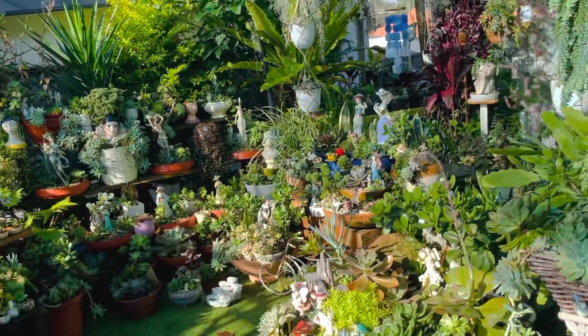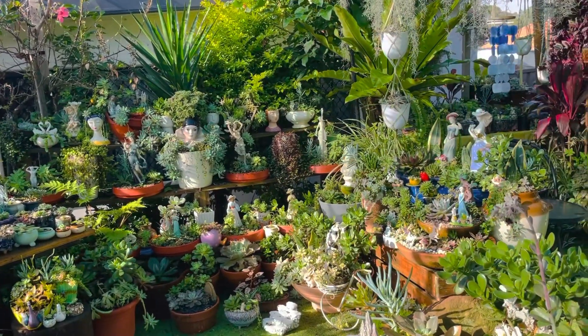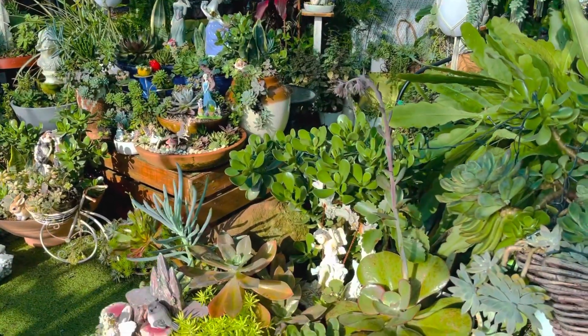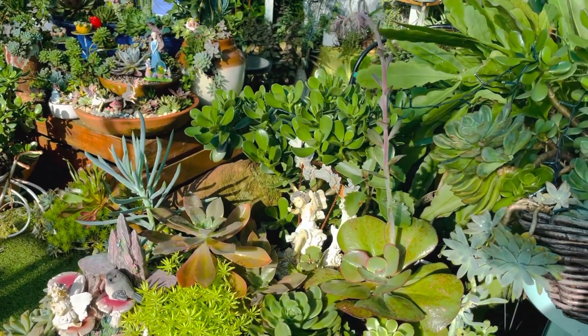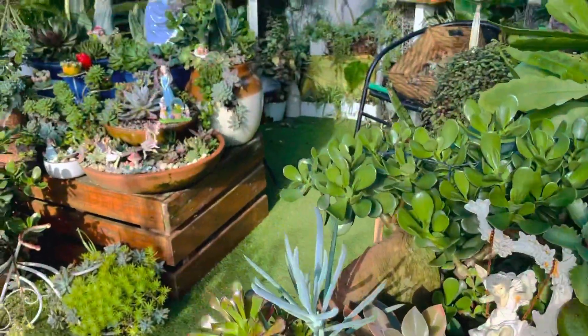They are not really good like they used to be because of so much rain here in Sydney since February. All our succulents are still green — I'm very lucky if they change color, like our purple delight.